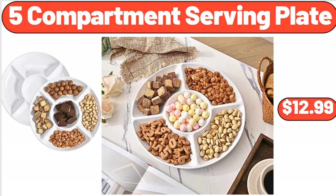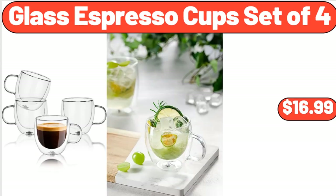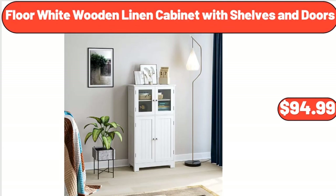5-Compartment Serving Plate, $12.99. Glass Espresso Cup Set of 4, $16.99. Floor White Wooden Linen Cabinet with Shelves and Doors, $94.99.